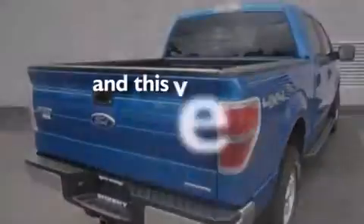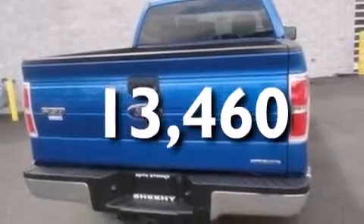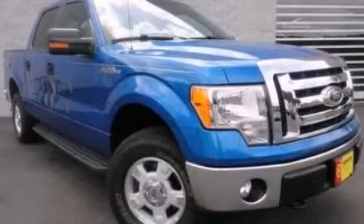This vehicle has fewer than 14,000 miles on the odometer. This vehicle is sure to sell fast — call and arrange your test drive today.